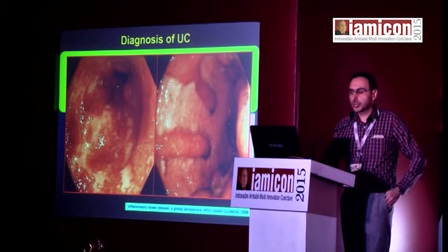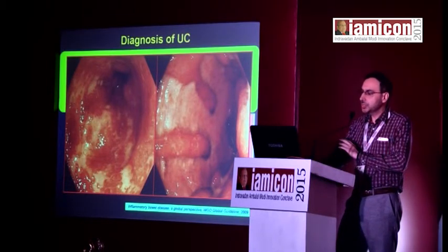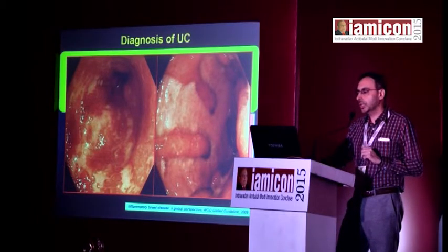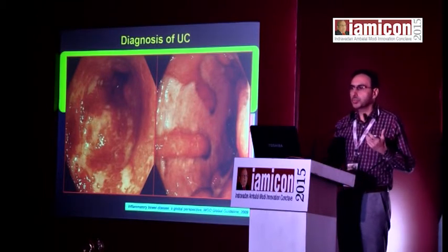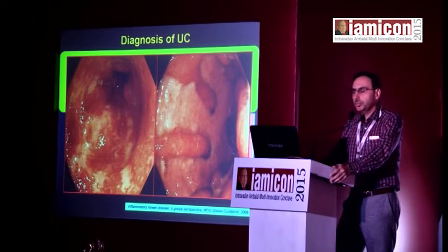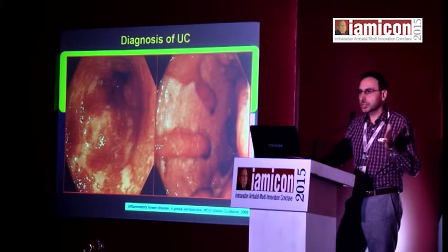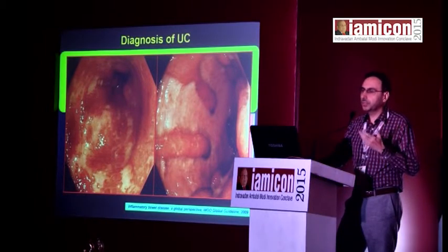As the disease progresses, you see multiple linear ulcers becoming confluent, and in the picture on the right, only tiny islands of mucosa are left — the rest of the mucosa and sub-mucosa are sloughed off. This is classically what we find in more severe or fulminant ulcerative colitis. Colonoscopy is a single important test giving you diagnosis, tissue via mucosal biopsies, and extent and severity, which helps plan the line of treatment.